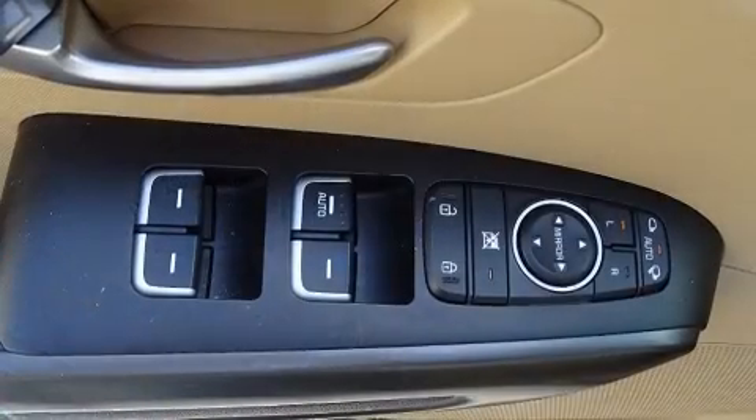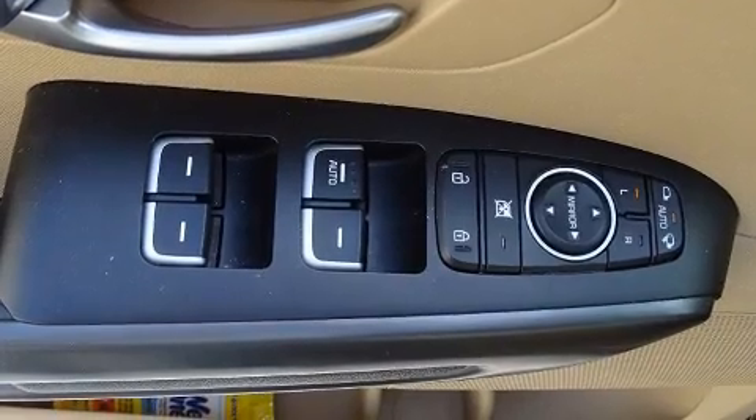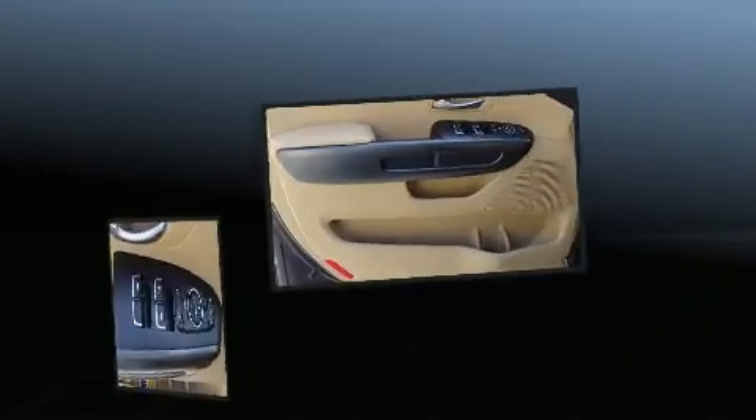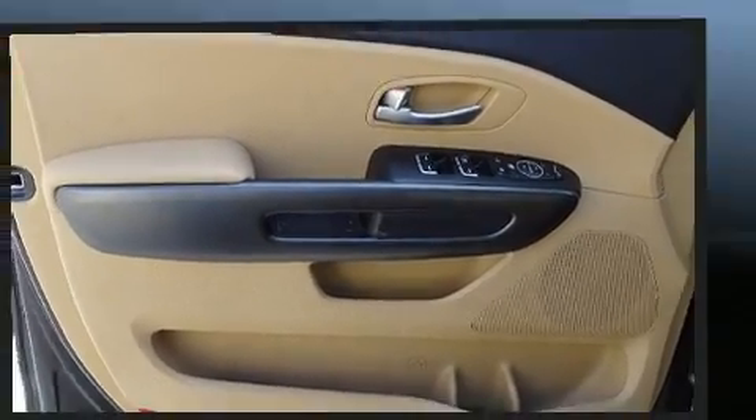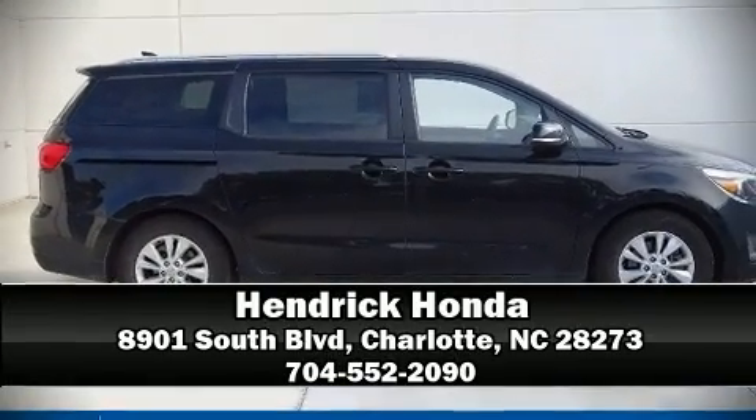Kia ensures the safety and security of its passengers with equipment such as dual front impact airbags with occupant sensing, front side impact airbags, traction control, brake assist, a security system, and four-wheel disc brakes with ABS. Stop by our dealership or give us a call for more information.